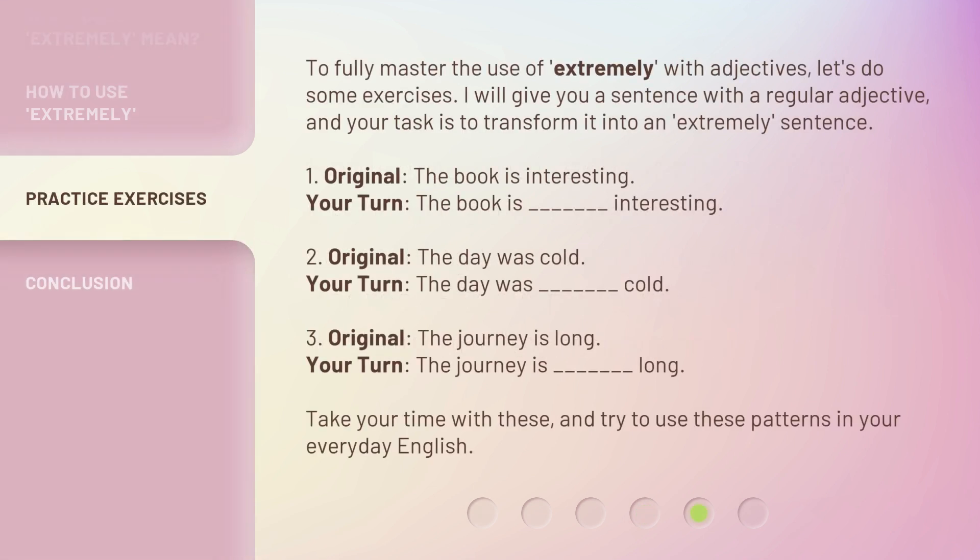To fully master the use of extremely with adjectives, let's do some exercises. I will give you a sentence with a regular adjective, and your task is to transform it into an extremely sentence.